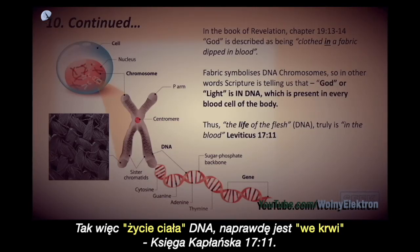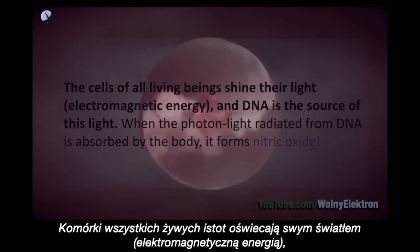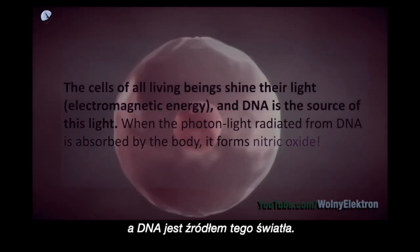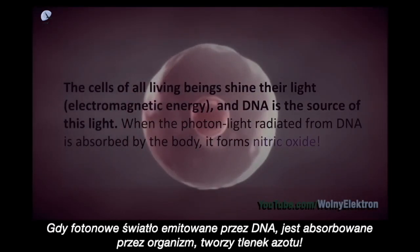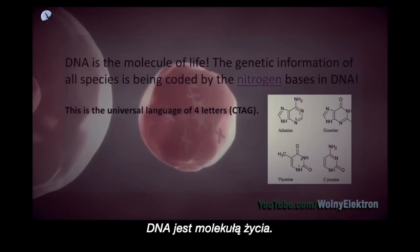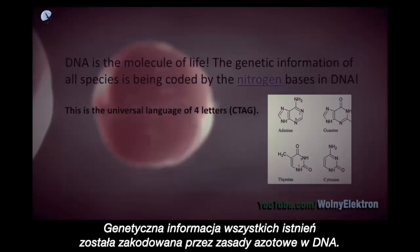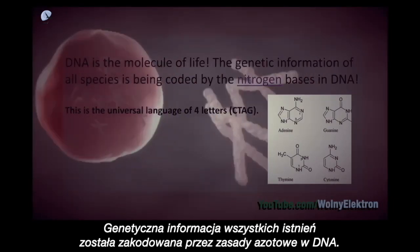Leviticus 17:11. The cells of all living beings shine their light — electromagnetic energy — and DNA is the source of this light. When the photon light radiated from DNA is absorbed by the body, it forms nitric oxide. DNA is the molecule of life. The genetic information of all species is being encoded by the nitrogen bases in DNA.